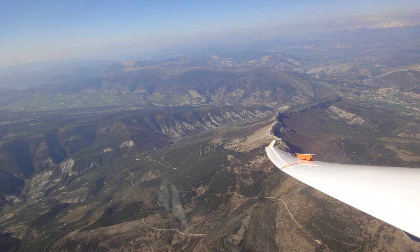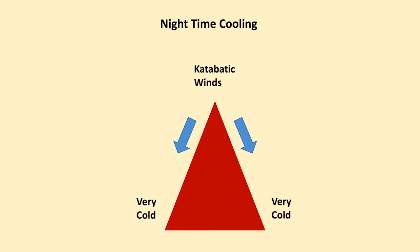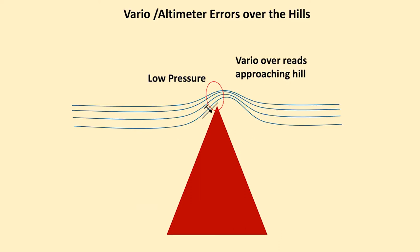We can see when we look down on hilly or mountainous terrain very clearly where the sun areas are going to be and where the cloud shadow is. And obviously we're going to avoid cloud shadow areas. We get night time cooling and katabatic winds going down, which makes a lot of cold air pooled in the valleys.